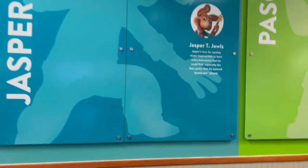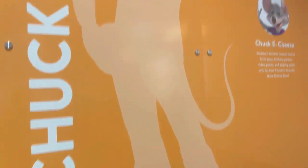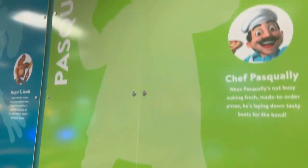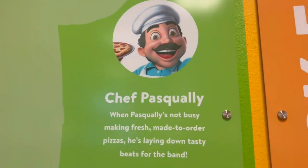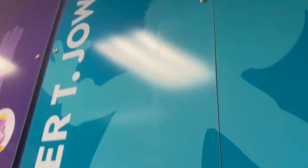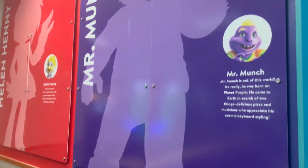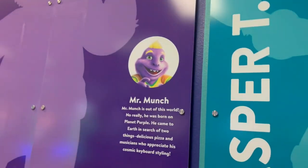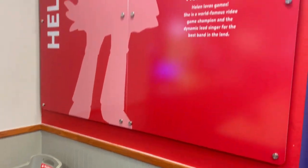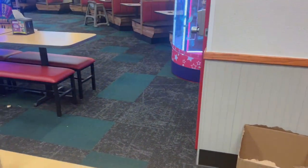Here are the silhouettes — over here is the silhouette of Chuck E. Cheese, and here is Swally. Over here is Jasper T. Jowls, and next to him is Mr. Munch with his icon. Pretty cool. And then last but not least is Helen Henny with her icon right there.